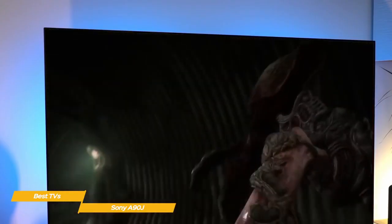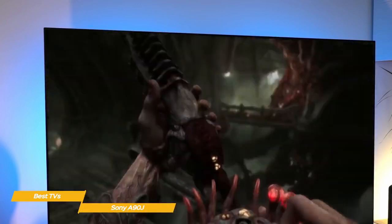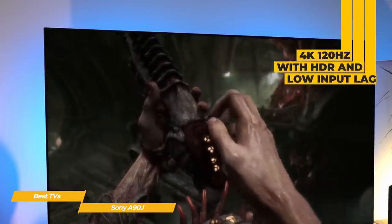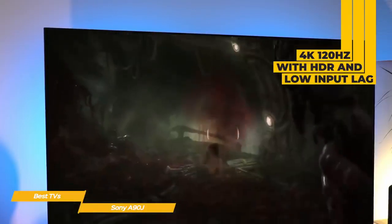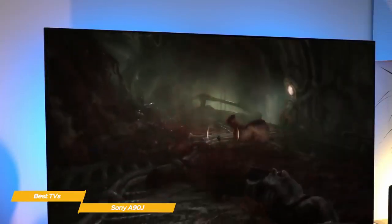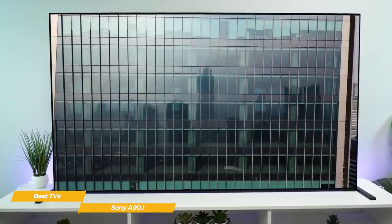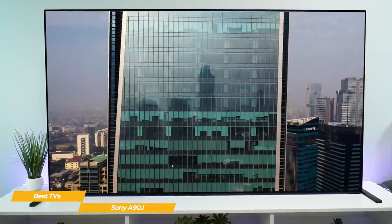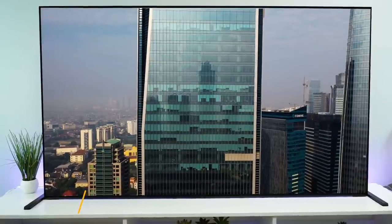The A90J is also a great TV for gaming. It has two HDMI 2.1 ports for next-gen PlayStation 5 and Xbox Series X/S consoles and runs at 4K 120Hz with HDR and low input lag. There are no dropouts or resolution diminishing at high frame rates, and games look incredible. If you're looking for a premium 4K OLED TV, the Sony Bravia XR A90J is an excellent choice — you'll get all the benefits of Sony's cognitive processor XR chip, Google TV, and inputs for next-gen gaming consoles.